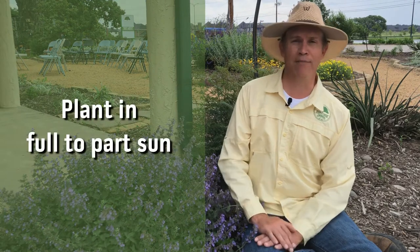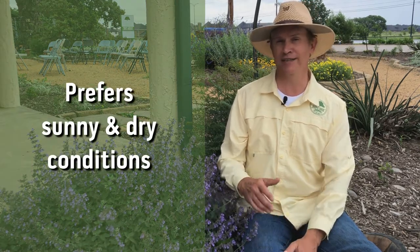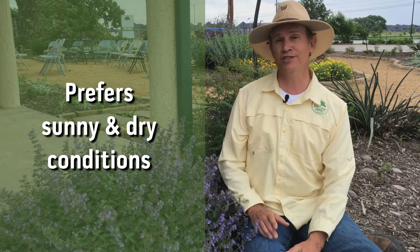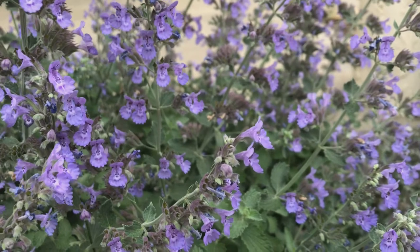You want to plant cat mint in full-to-part sun. Like most plants, it prefers well-drained soil, which can be tricky in the heavy black clay of Collin County. However, Walker's Low is very forgiving and can thrive in a variety of soil and sunlight conditions. That said, it prefers spots that are sunny and dry. Here at Shades of Green, we have it planted on the south side of the building, where it receives plenty of sunlight and not much water.